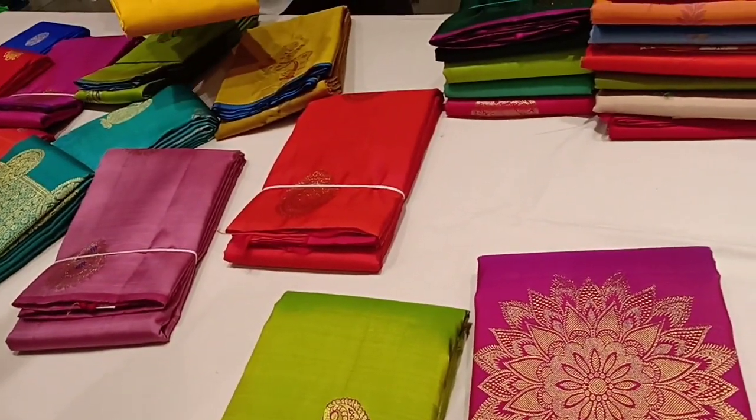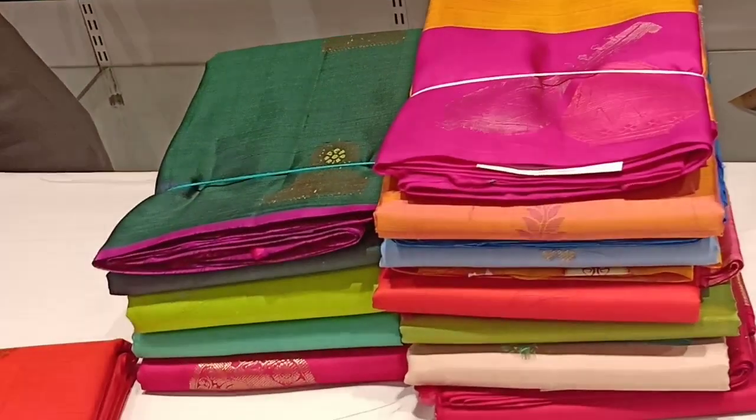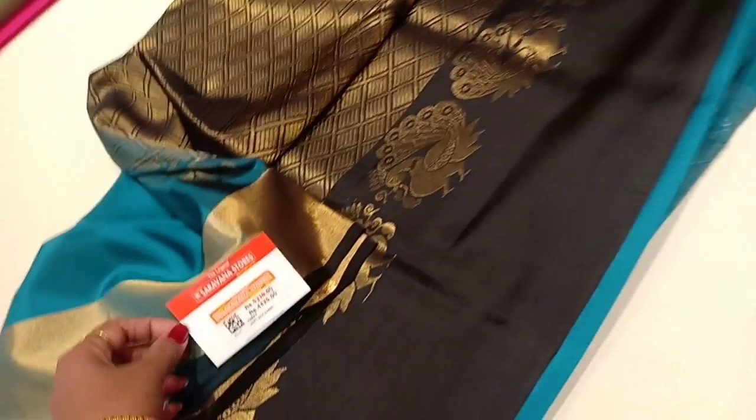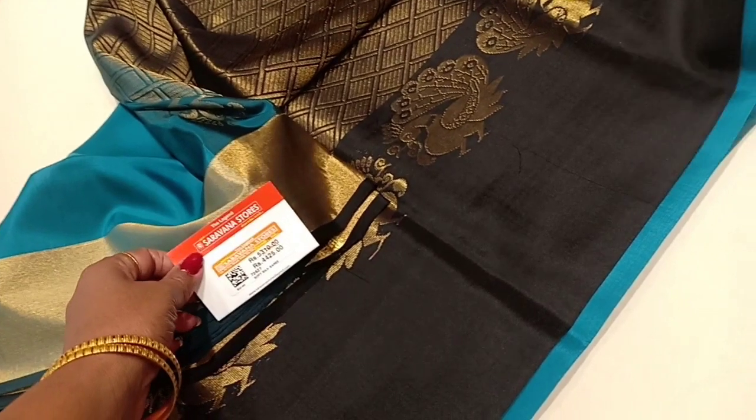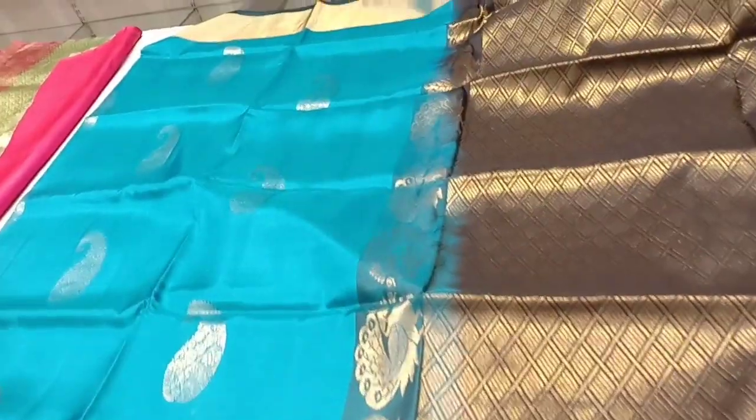The price is a little high, but pure silk saris are available across a range. This silk sari has a small offer — it is priced at ₹5,310 and the offer price is ₹4,425. It is a pure silk sari in light blue and black color. The border features heavy grand work. The color combination is excellent.